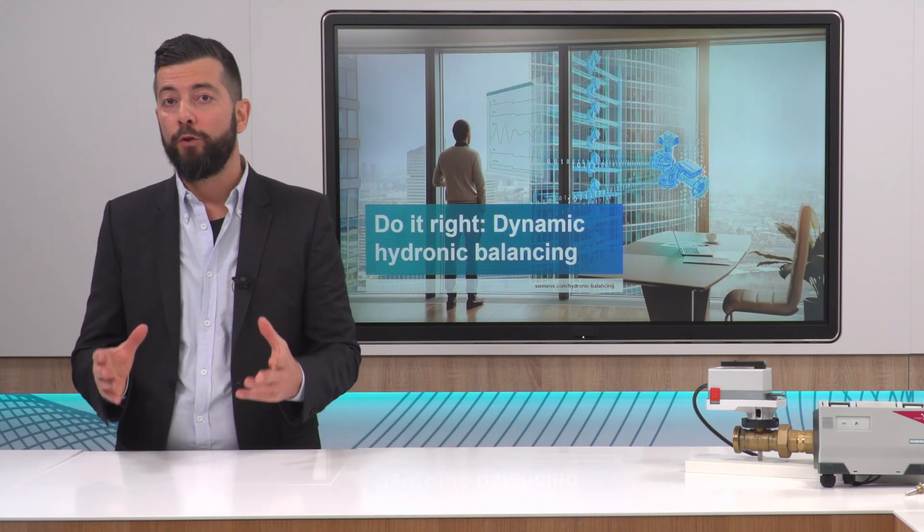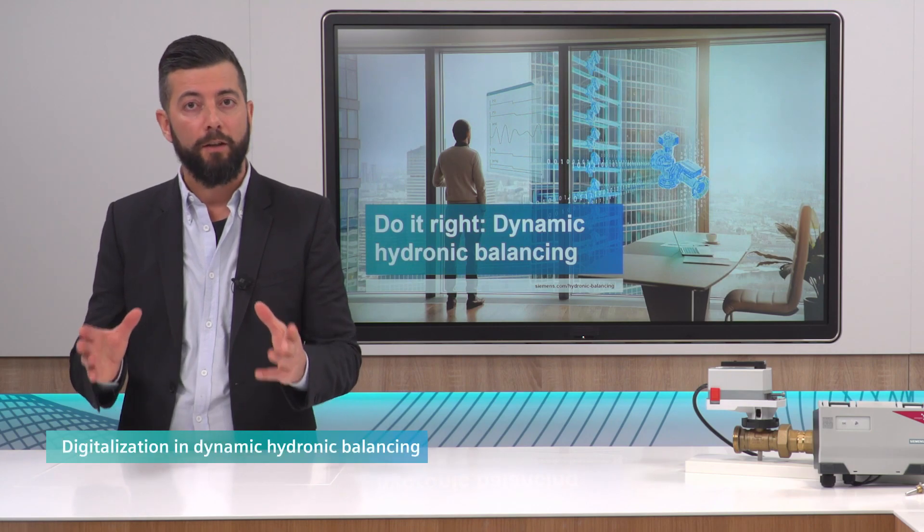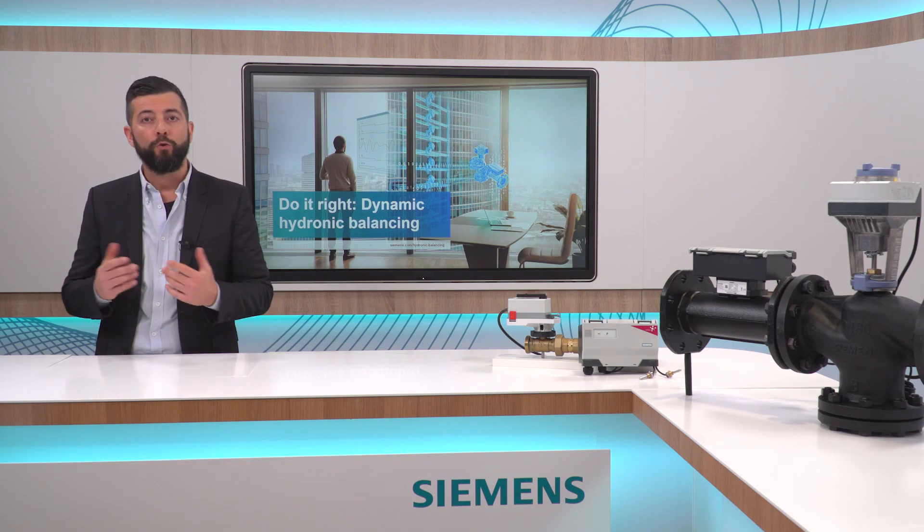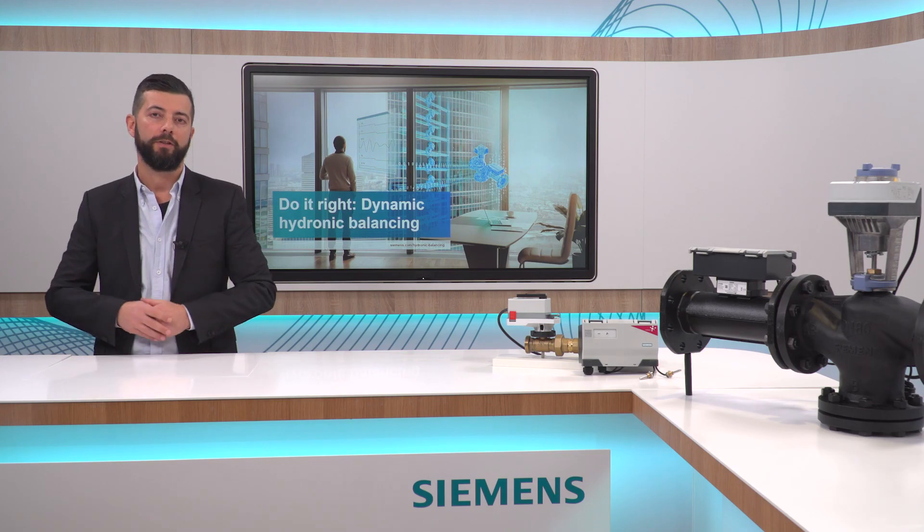Today I will focus on digitalization in the context of Dynamic Hydronic Balancing. In the last episode, we discussed why you should use dynamic balancing valves to continuously balance a hydronic system. And now we look at database valves, which are the next evolution of dynamic valves.